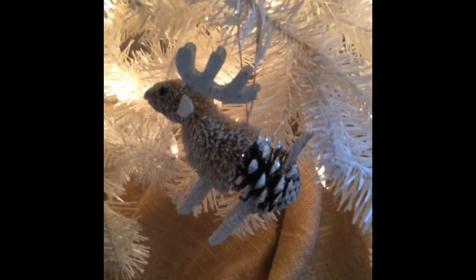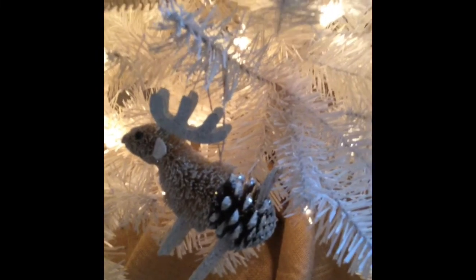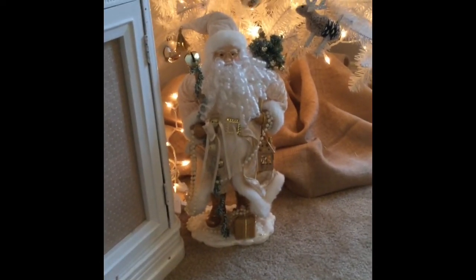I've also got these fun woodland creature ornaments — a little fox, a little hedgehog, a bear, a little mouse, one that I think is supposed to be a penguin, and then my favorite: a little moose. Those ornaments were from Michael's — they've had that same collection with different animals the last couple of years, so I try to pick those up. And then just one more Santa Claus — another one that my grandmother had collected that I thought would go in my house.